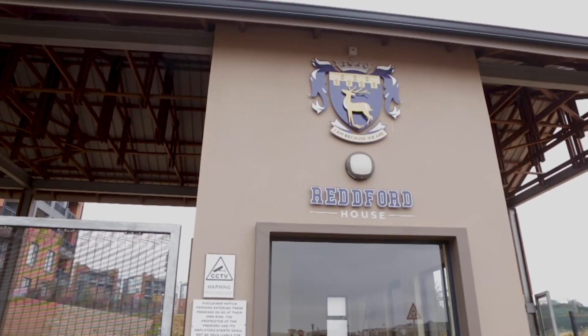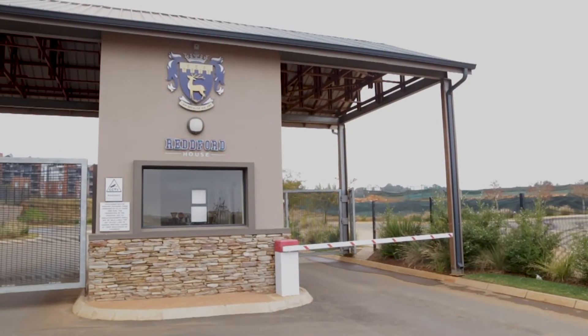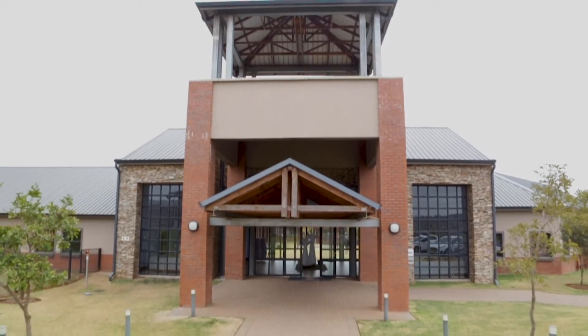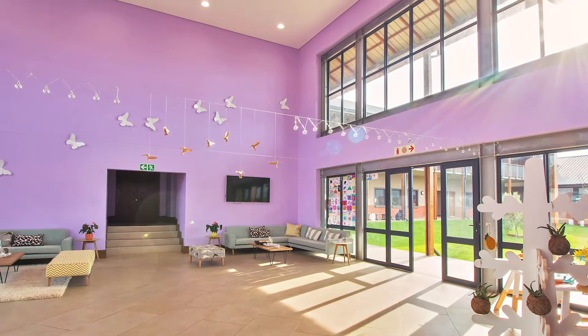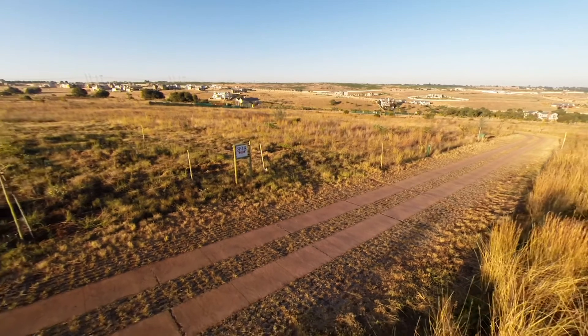The Hills Estate has a full school inside called Redford House. The school runs from Grade 000 to Grade 12 and also has residence on the premises. For those coming from outside, the school accommodates outsiders as well as residents, with preference given to residents.